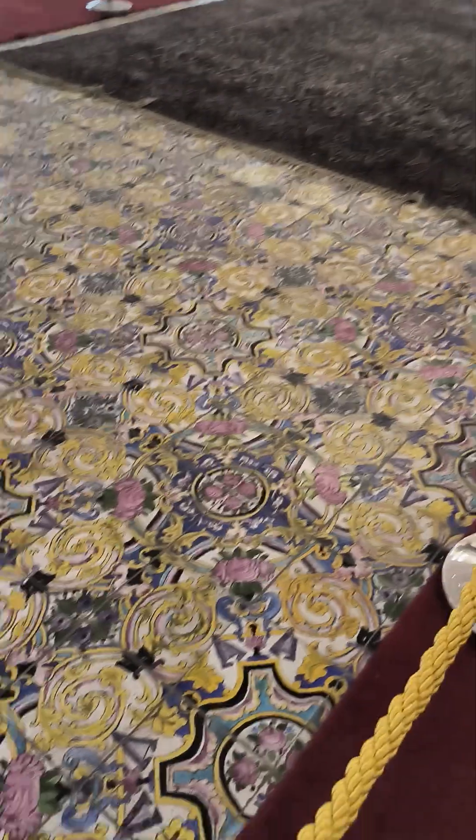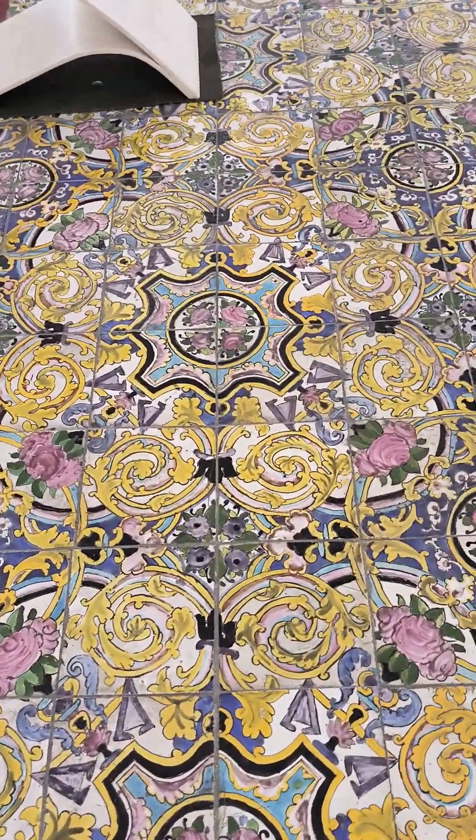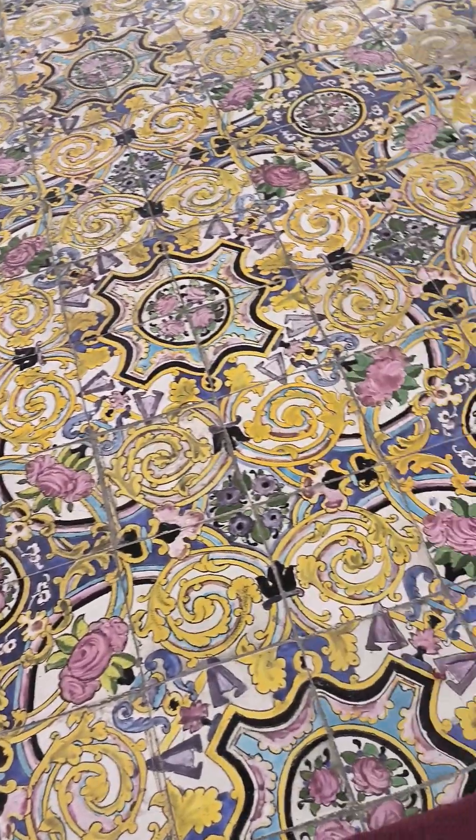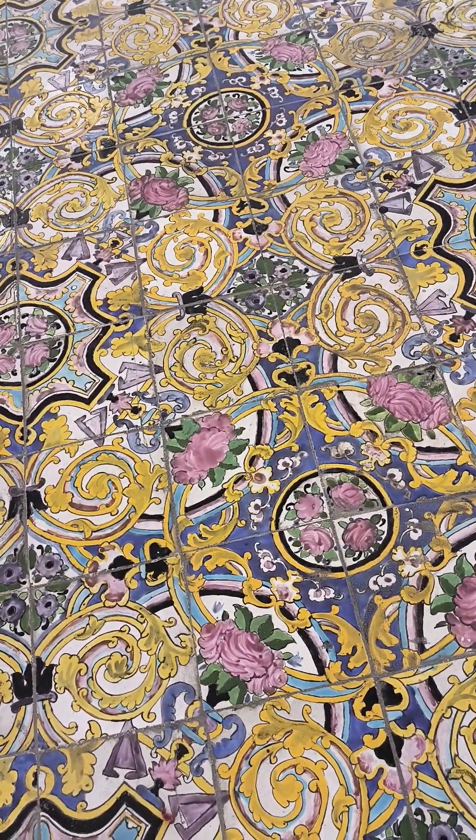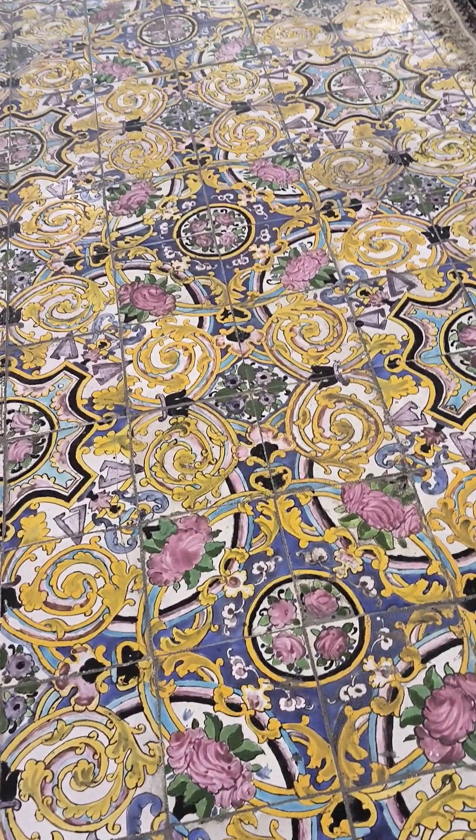You see the tiles — the whole floor is covered with these beautiful tiles. Most of the prominent colors are yellow and pink, as you can see. That was the trend or fashion of the Qajar era, 19th century.